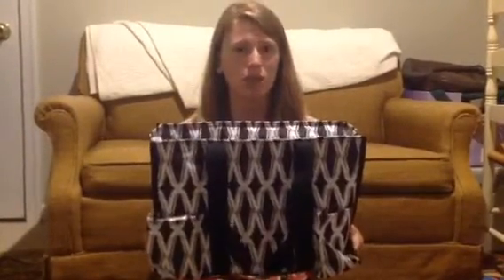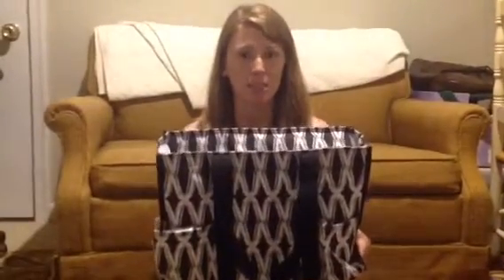So I want to share with you ladies the Zip Top Organizing Tote. I think this tote is really great. I was just introduced to it recently, but I know that a lot of people use this, especially teachers, to carry student work home. Inside the Zip Top Organizing Tote, you can fit this handy thing called the Fold and File.